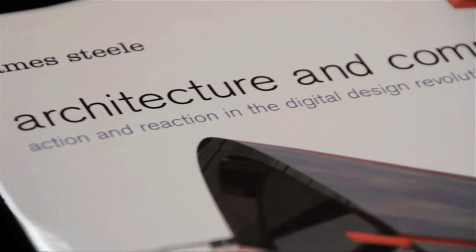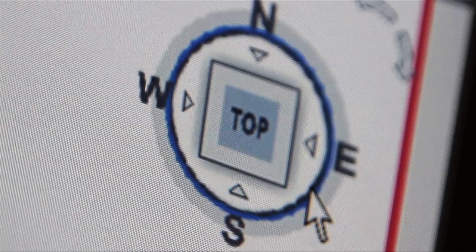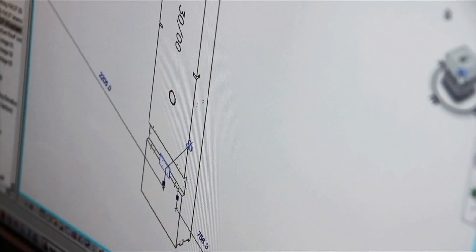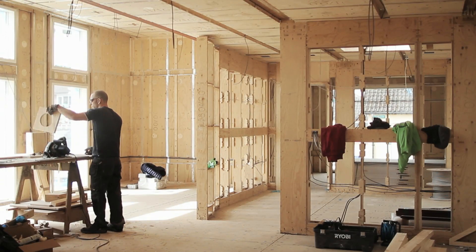We developed a process which we call the D-Process, which is a technique that enables us to both design and digitally manufacture homes. It gives us real control over our projects, so it means that we can guarantee that the parts that we're designing get produced exactly as we intended, and that means that you get the quality, the performance.